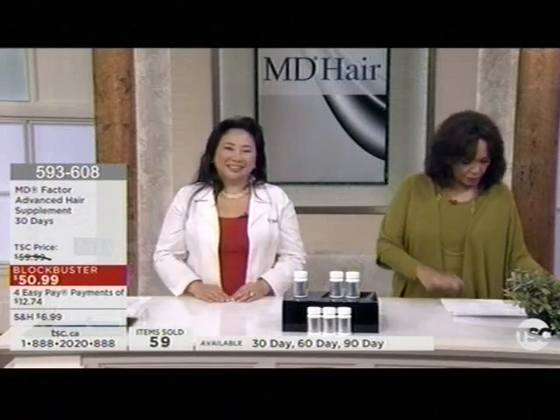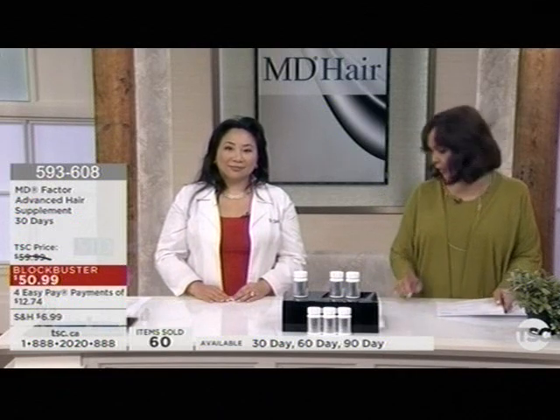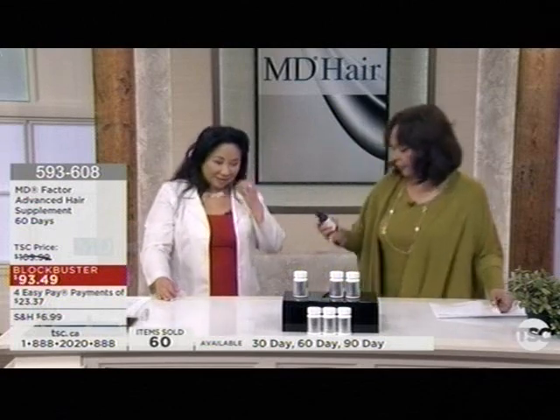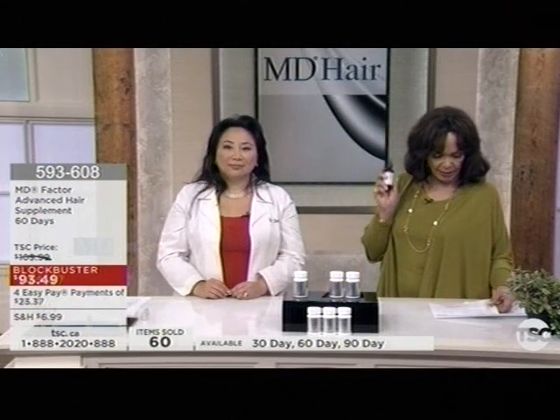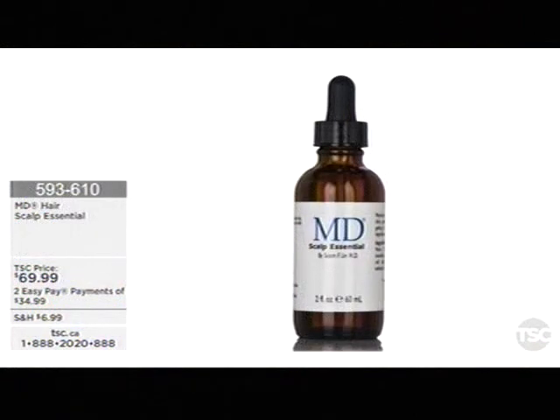Take down the item number of the scalp essential: 593-610. If you go to tsc.ca and you find that your hair or scalp is really oily, check if we still have the shampoo and conditioner — definitely go for that. So now you have the entire system. The scalp essential is 593-610.